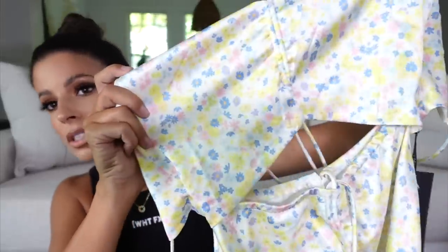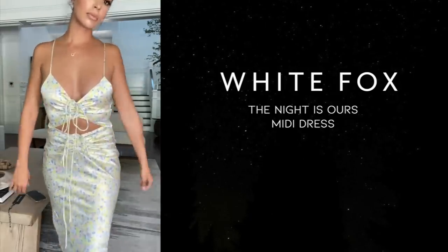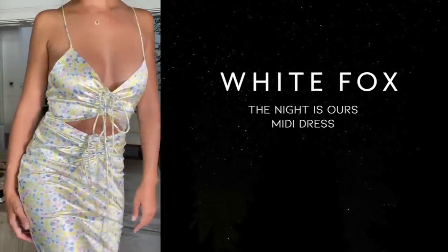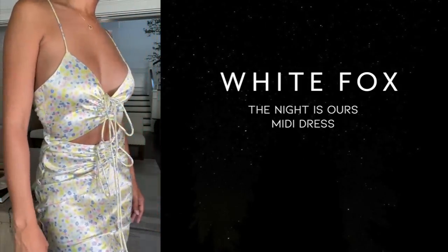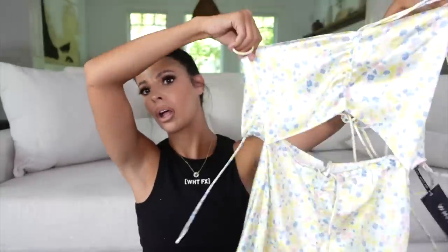I also got another dress — really cute and playful. I just don't have anything like it. It screams summertime. This one is called the Night Is Ours Mini Dress, and it's in a vintage floral. I love the floral patterns and the yellow flowers. I also love that it's satin — I have been so into satins lately. The satiny type shirts and all the satin dresses are very trendy right now, and I think they look so elegant. It's a strappy little dress that ruches up in the front. I'll go braless in this one.